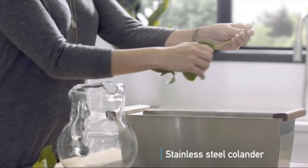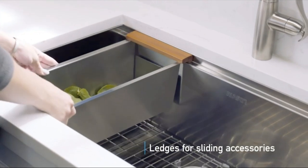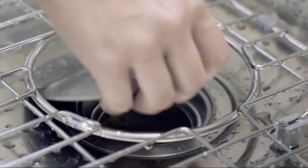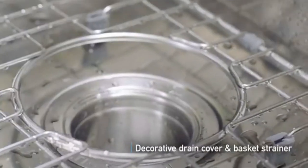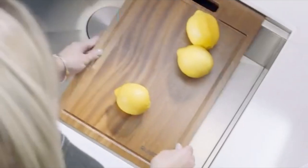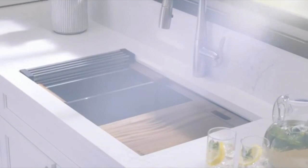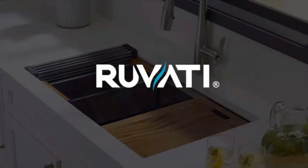16-gauge premium T304-grade stainless steel, 18/10 chromium/nickel, will never rust or stain. Includes stainless steel bottom rinse grids that protect the sink from scratches and act as a drying rack for pots and pans. Includes basket strainer drain that traps food waste and can be easily emptied into the trash. Note: basket strainer drain is for standard plumbing only — if installing a garbage disposal, use the drain flange that comes with the garbage disposal unit. Includes decorative drain cover. Zero-radius sharp 90-degree inside corners offer a resolutely modern look.